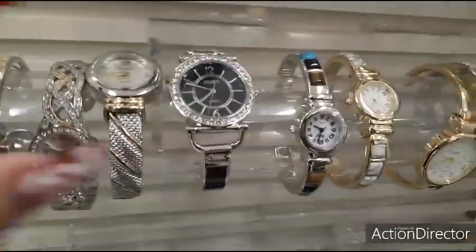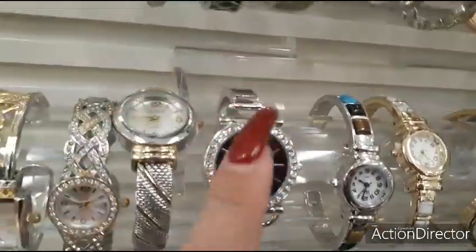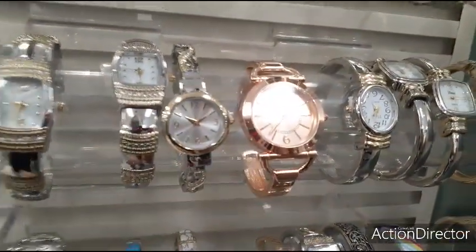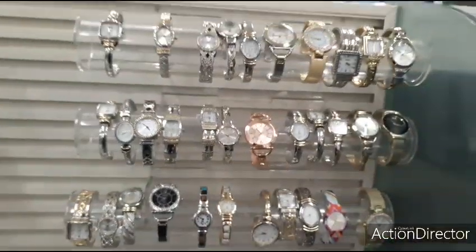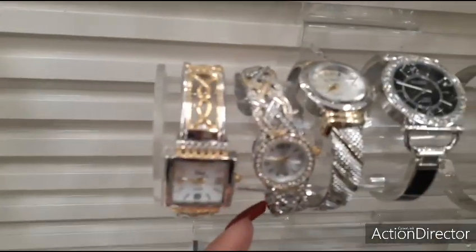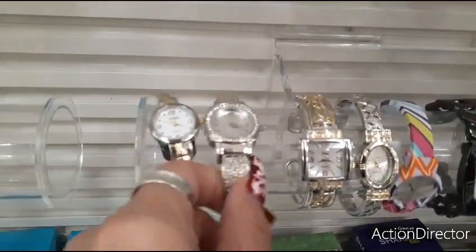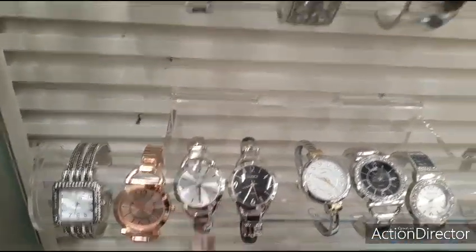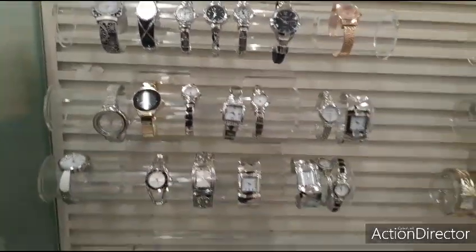$19.99 for watches — that's a cute watch with the black and the silver. The rose gold. These are all $19.99, so I'm just going to back up and let you all take it in. Definitely liking the silver — $19.99.